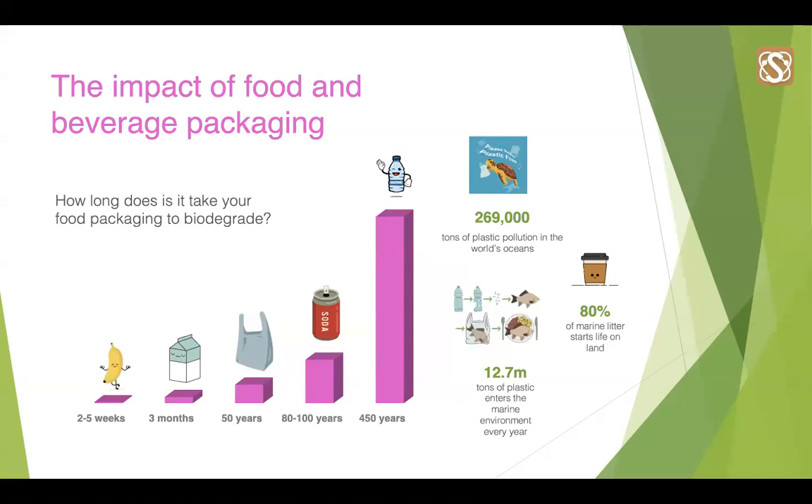It takes on average around 450 years for a plastic bottle to biodegrade — an awful long time, sourced from the Food Print. Other stats show how 80% of marine litter starts life on land, source: EcoWatch. And 12.7 million tonnes of plastic enters the marine environment every year, sourced from the Natural History Museum.